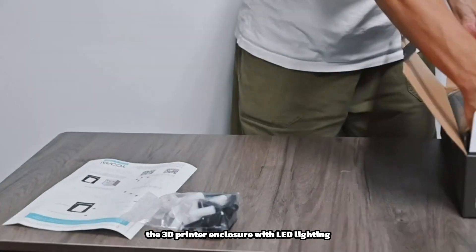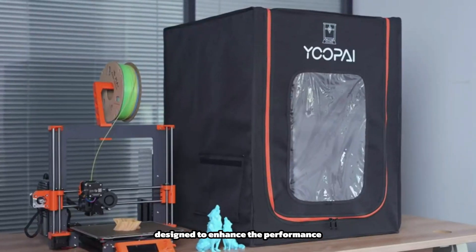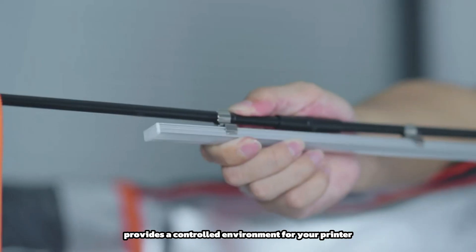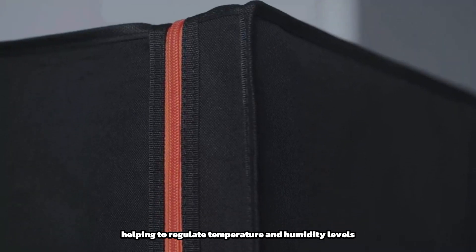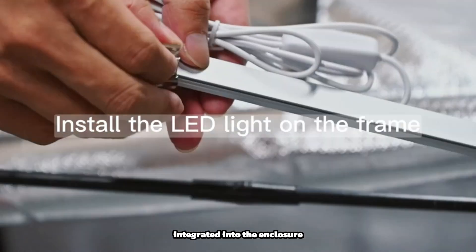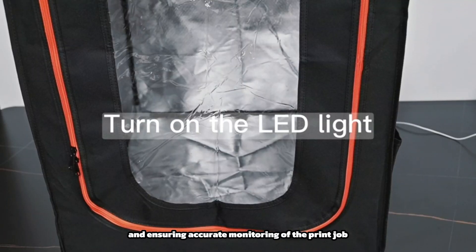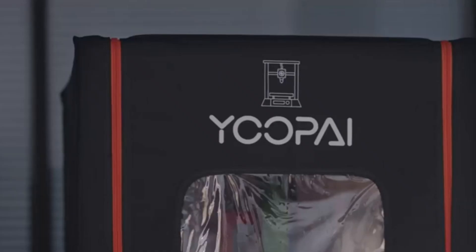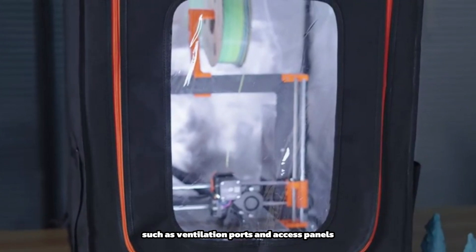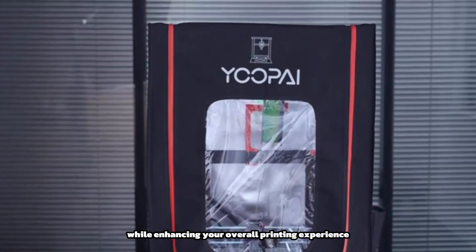The 3D printer enclosure with LED lighting is a specialized housing designed to enhance the performance and functionality of your 3D printer. It provides a controlled environment, helping to regulate temperature and humidity levels to optimize printing conditions. The integrated LED lighting illuminates the printing area, providing clear visibility of the printing process. With its sturdy construction and customizable features such as ventilation ports and access panels, the enclosure offers protection while enhancing your overall printing experience.